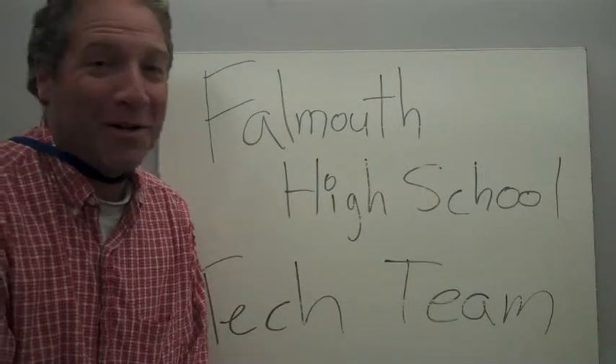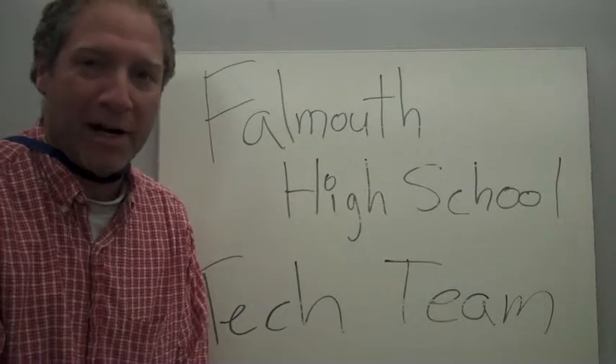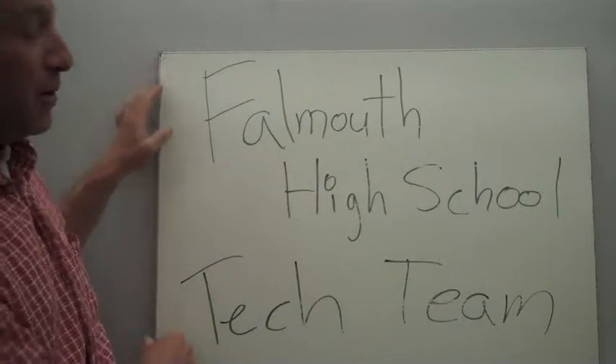Hello. If you're watching this video, you must have some interest in joining the newly formed Falmouth High School Tech Team. Although that's the name at the moment, we're open to new names.